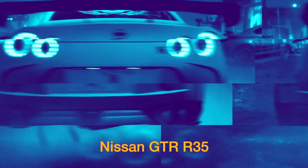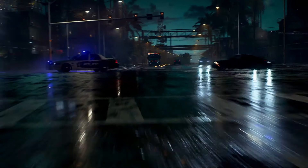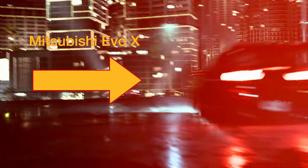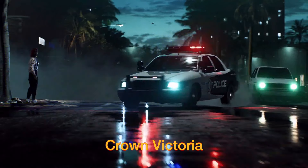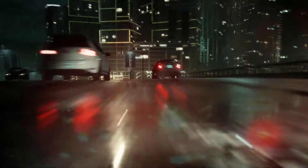Then it all starts kicking off: Mitsubishi Evo 10 sliding in there, another R35 GTR, and a Lamborghini Diablo in the background with a Mercedes C63 AMG going through the traffic. Polestar 1 — you're going to see a lot of that — with a Porsche 911, then an FD RX-7. Evo 10 comes back with a Ford Mustang, followed by the Crown Victoria again.